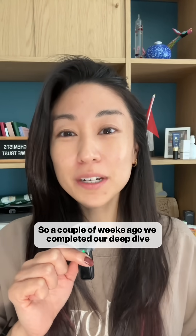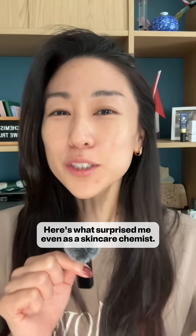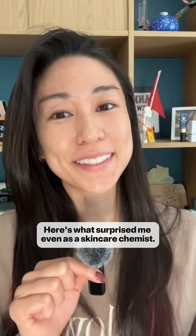A couple of weeks ago, we completed our deep dive on 10 moisturizers — 5 from K-Beauty and 5 from the US. Here's what surprised me, even as a skincare chemist.